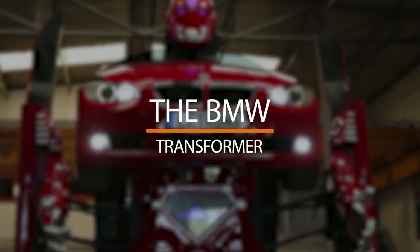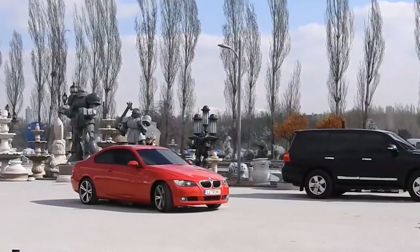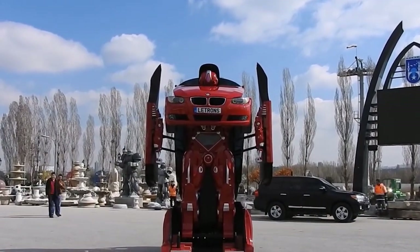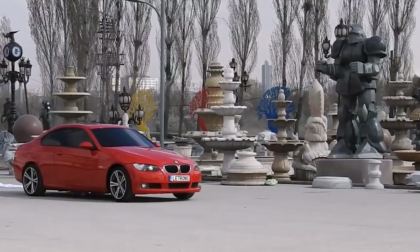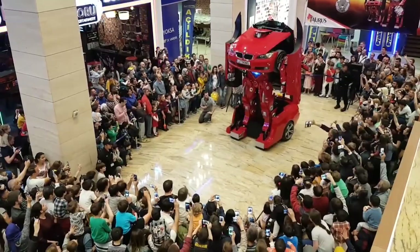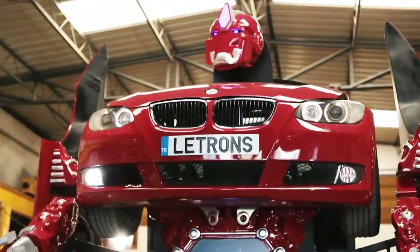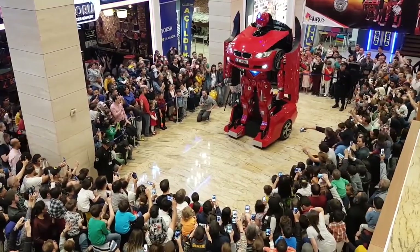Number 1: The BMW Transformer. We saved the best for last. The Turkish company Lettron has turned a BMW into a transformer that's as close to those in the movies as you can possibly get. But unlike some of the other cars on this list, this one can't drive passengers around — it can only be driven using a remote control. That remote is also what you use to turn the car into a walking robot. Currently this is only a prototype, and it seems like we'll have to wait a while for the commercial model.